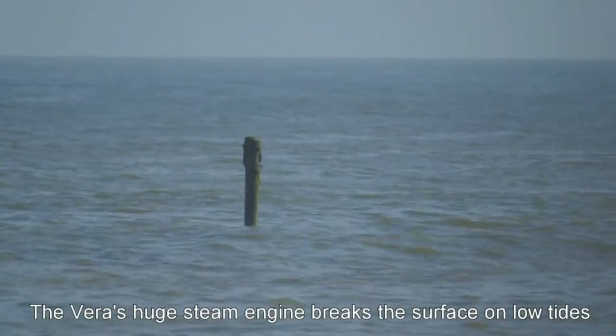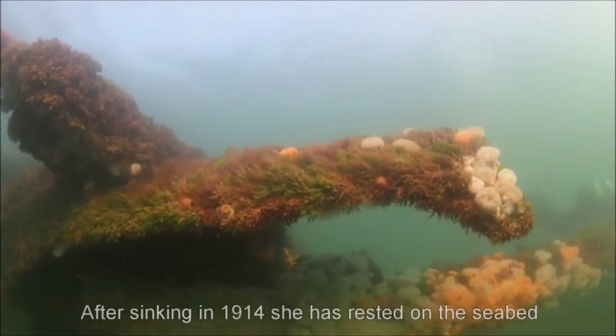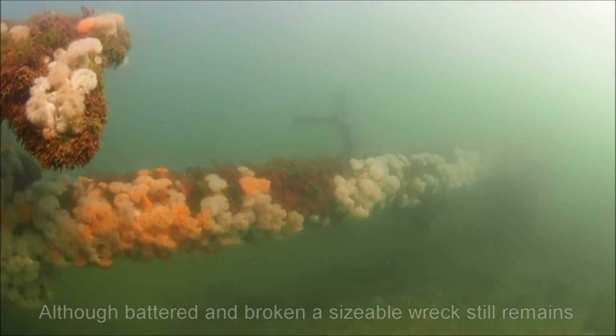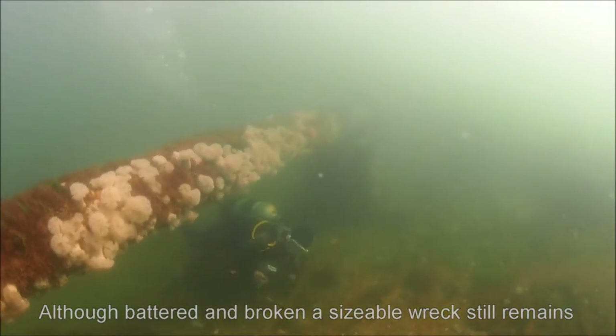The wreck of the Vera can be seen from the beach at low tide. She sank in 1914 and has rested on the seabed ever since. Although battered and broken by the sea, a sizeable, recognisable hulk remains, and today it is absolutely covered in wildlife.